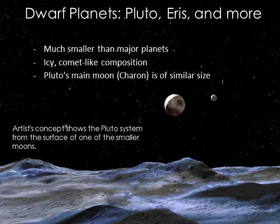Finally, we end our tour at Pluto. For 75 years, Pluto was our ninth planet. The 2005 discovery of Eris and the fact that dozens of other recently discovered objects are not much smaller than Pluto and Eris led scientists to reconsider the definition of planet. The result is that we now consider Pluto and Eris to be dwarf planets — too small to qualify as official planets, but large enough to be round in shape. The image here is an artist's concept showing the Pluto system from the surface of one of the smaller moons.